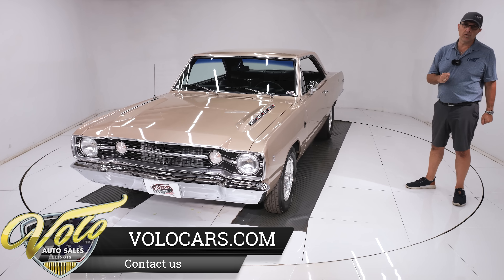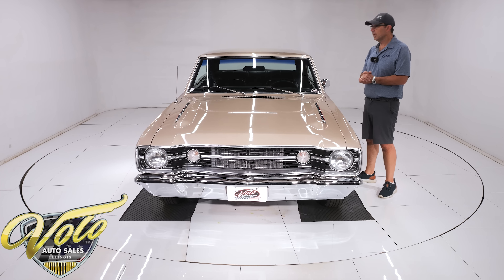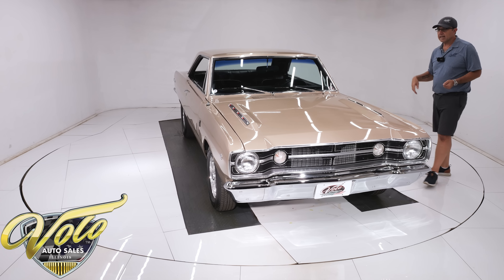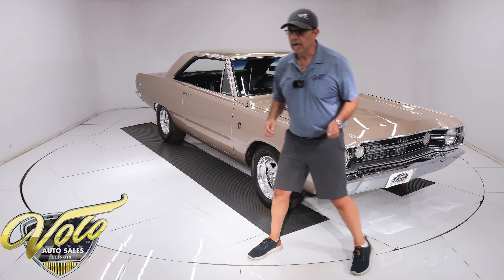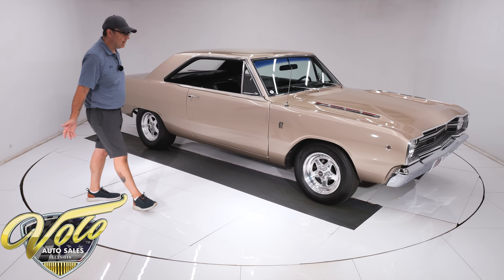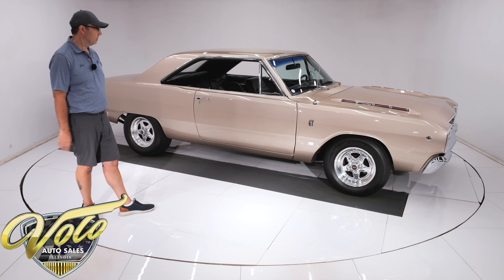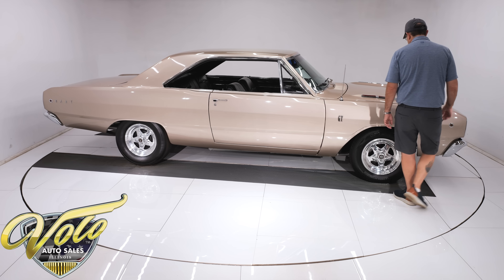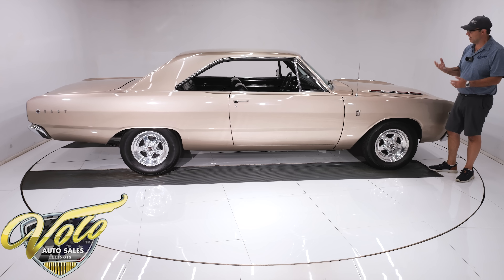The transmission has a lot going on. It's a Hughes Performance built 727 Torqueflite Automatic with an 11-inch converter and a gear vendor overdrive. So when you want to get out on the highway, go to your favorite car show, you've got the overdrive so you cruise down the road real nice. In back, it's an 8¾ rear end with a brand-new SureTrack posi unit — the whole center section is new. So underneath this car: beautiful, all-new, done right, very impressive.